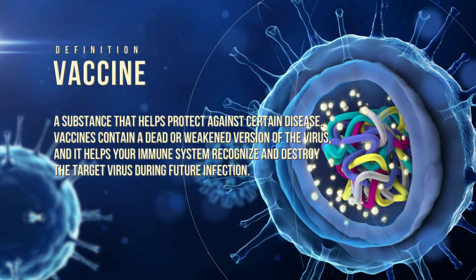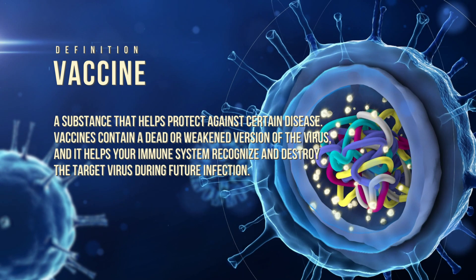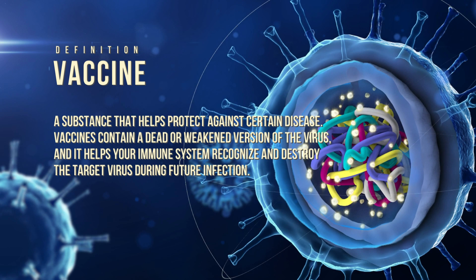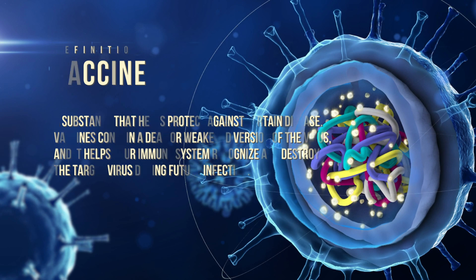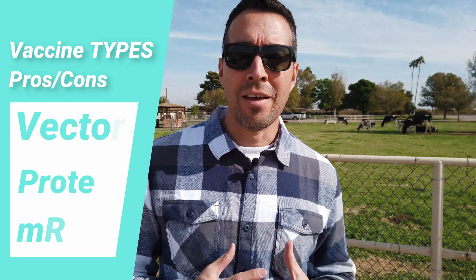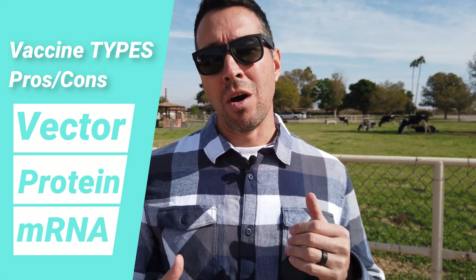According to WebMD, a vaccine is a substance that helps protect against certain diseases. Vaccines contain a dead or weakened version of a virus and help your immune system recognize and destroy that target virus from future infection. The CDC released an article outlining the three main types of COVID-19 vaccines in Phase 3 trials and closest to market. These three types are known as vector, protein, and mRNA.